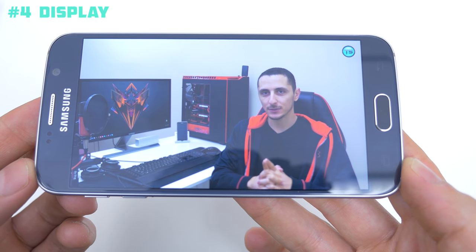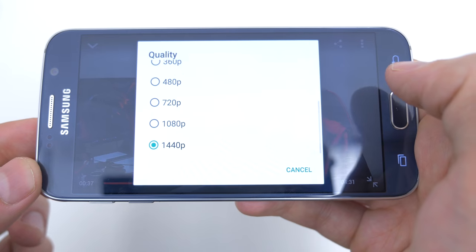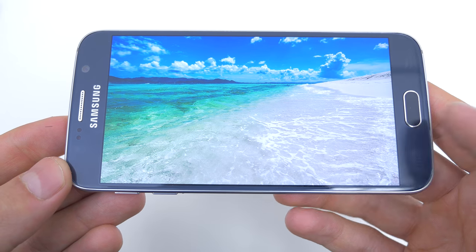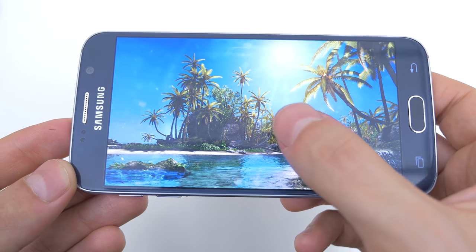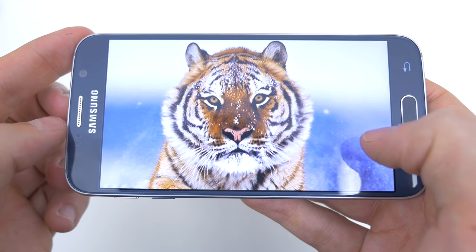Reason number 4 is because of its display. You get a beautiful 1440x2560 Super AMOLED display compared to the iPhone 6 Plus's 1080p. You get to see higher resolution content on your phone which enhances your viewing experience. The 577 pixels-per-inch screen makes a huge difference compared to the iPhone 6 Plus's 401 ppi count. So if you enjoy watching videos in HD, you can definitely appreciate this feature from the Galaxy S6.